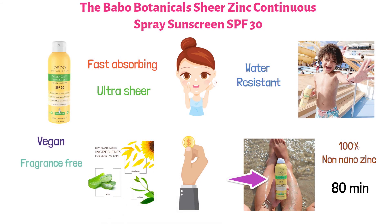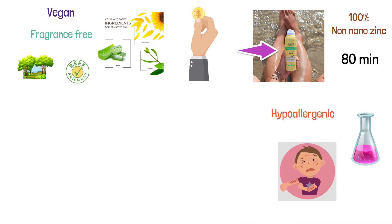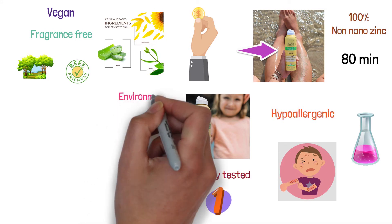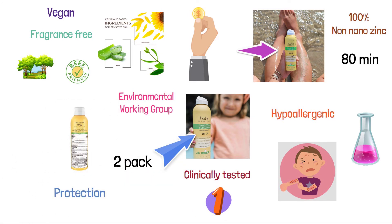It's vegan, fragrance-free, environmentally friendly, and reef-safe with no oxybenzone. It also has no harsh chemicals or irritants, and it's hypoallergenic to reduce the risk of an allergic reaction. The Babo Botanicals Sunscreen Spray is clinically tested and rated number one in safety by the Environmental Working Group. This sunscreen also comes in a two-pack, so you can save a little bit per fluid ounce and always have a bottle handy when you need protection from the sun.